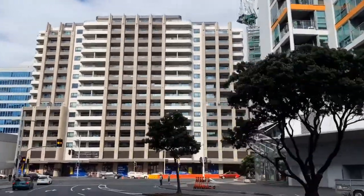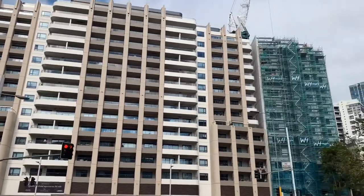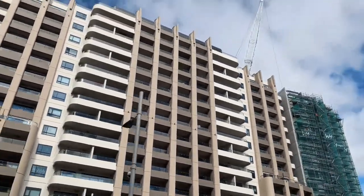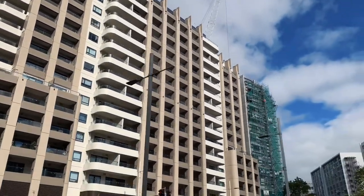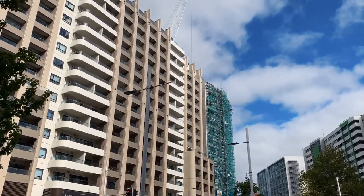Just for reference purposes, a couple of units in this development are for sale at the moment on Traimi, sitting somewhere around $12,000 to $15,000 per square metre for traditional floor area, excluding balconies. The variation there is basically down to configuration of the units, car parks, things like that.